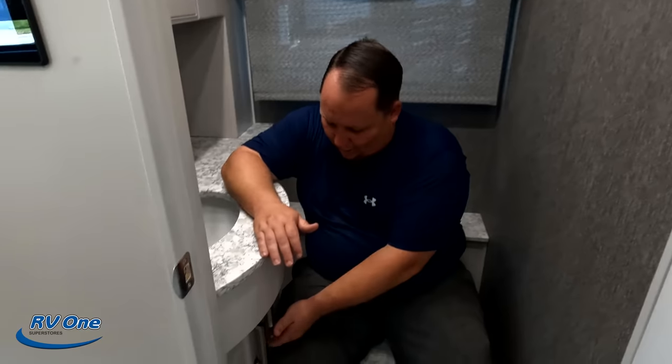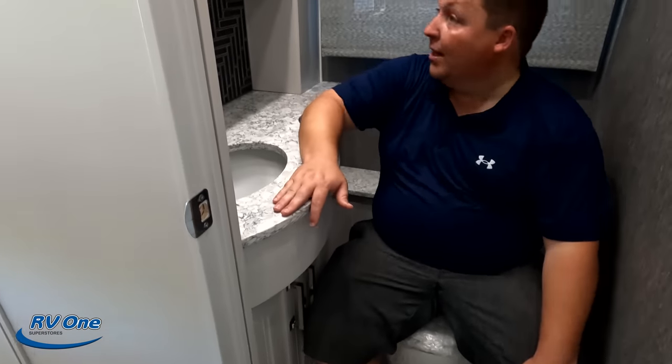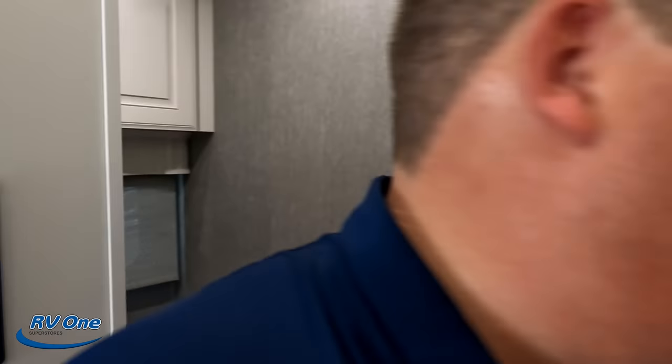Coming over here, look at this big walkway and a pocket door. Over here is good storage, a wardrobe, the TV, and two drawers.